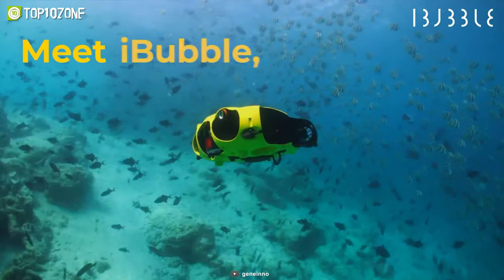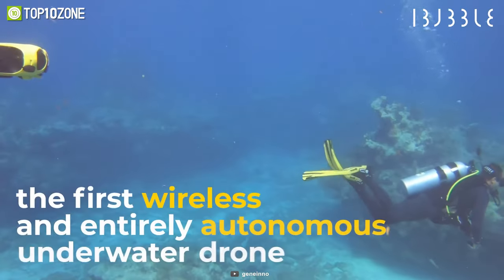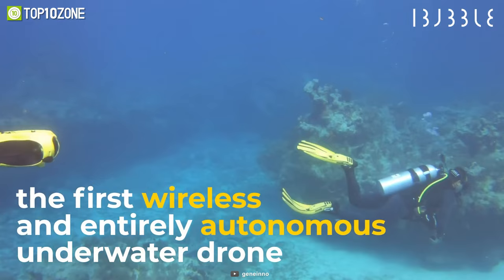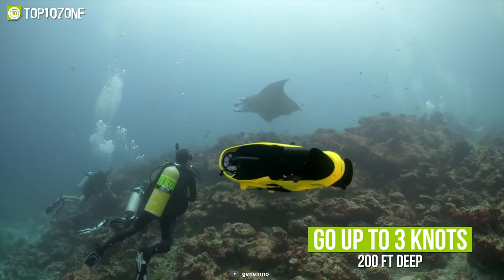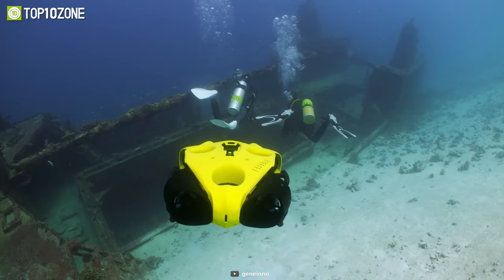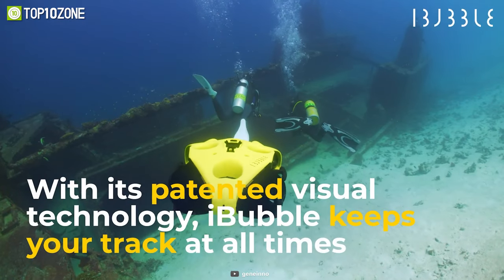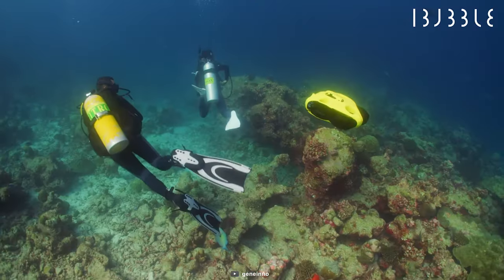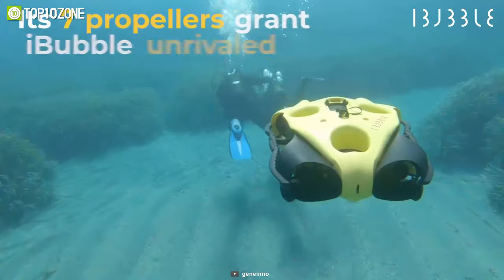Meet the Notillo Plus iBubble, the first autonomous underwater drone that is wireless and smart enough to follow you as you dive and take you around water bodies flawlessly. This drone can go up to three knots and 200 feet deep while automatically filming from innovative angles to produce stunning, top-notch quality images.